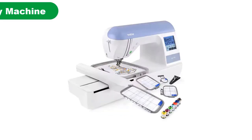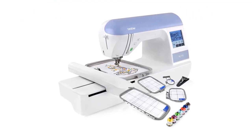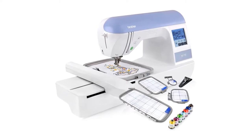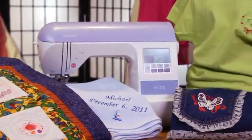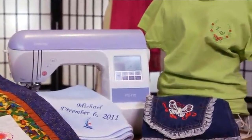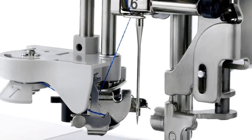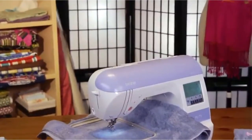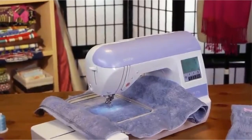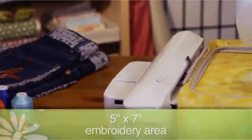Number 2. Our second best pick is the Brother Embroidery Machine PE770. With this machine, you will be able to make your passion into a professional one. You can choose from a variety of designs with its 136 built-in designs. With 6 lettering fonts, a USB port, and other essential features, you can bring the perfection of embroidery ahead.